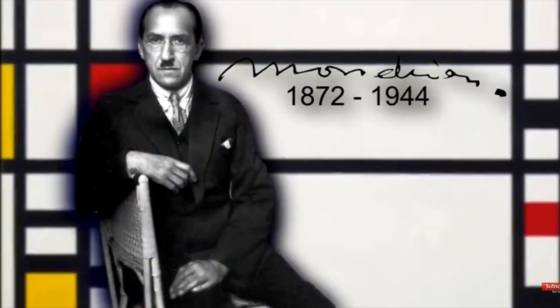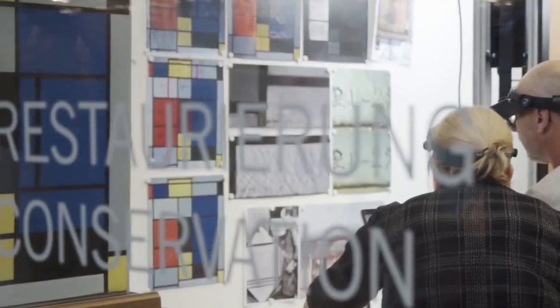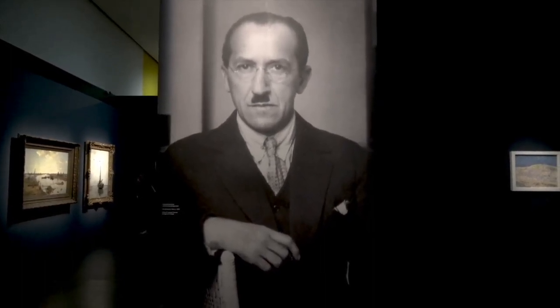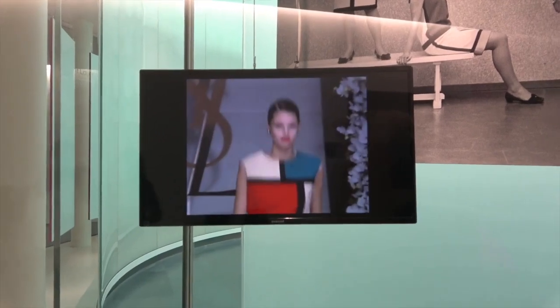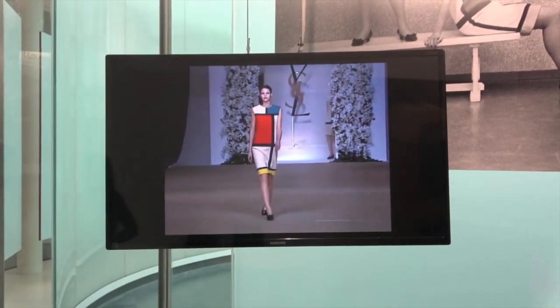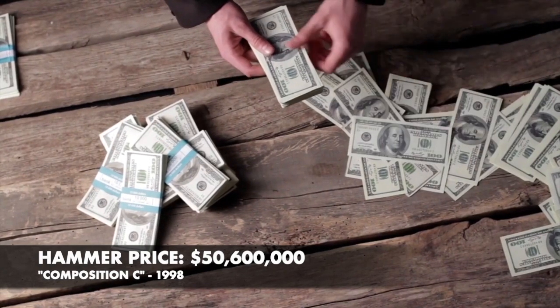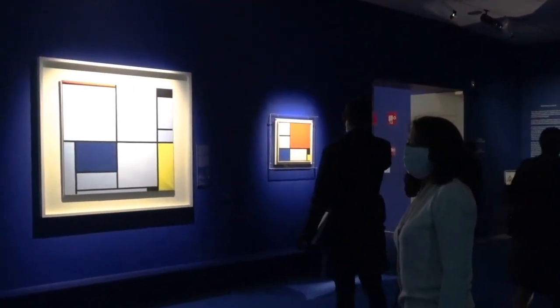Piet Mondrian is considered one of the most important figures in the development of abstract art. He began his career painting in a more traditional style but gradually moved towards abstraction, eventually arriving at the style for which he is most well-known. He believed that art should express the spiritual and cosmic order of the universe, deeply influenced by his interest in theosophy. Mondrian created Composition C in 1935 while living and working in Paris. The painting was sold at auction in 1998 for $50.6 million and is considered a key work in the history of abstract art.